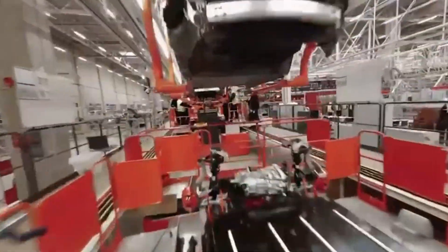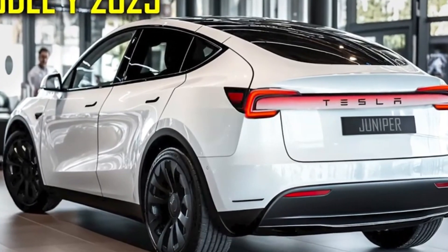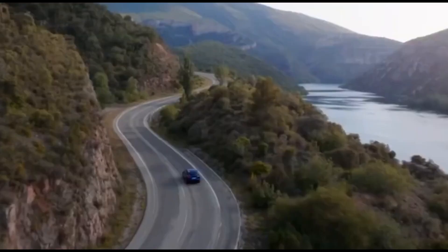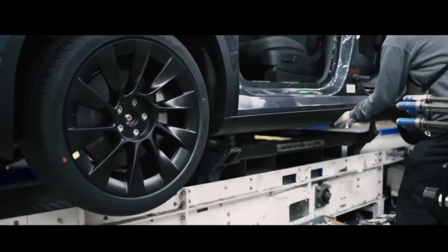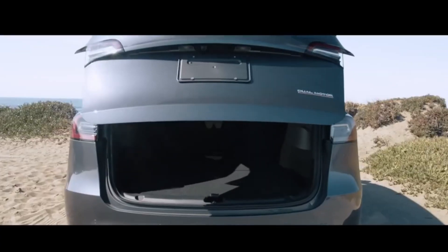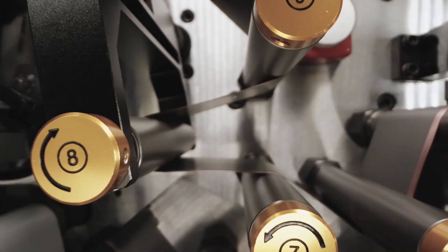One of the most intriguing aspects of this new model is the size and capabilities of its battery, which is set to offer a unique balance of range, performance, and energy efficiency. In this video, we'll take a closer look at what we know about the Juniper's battery, how it might compare to existing Tesla models, and why this could be a big deal for the future of electric cars. Let's explore what the Tesla Juniper's battery might bring to the table.